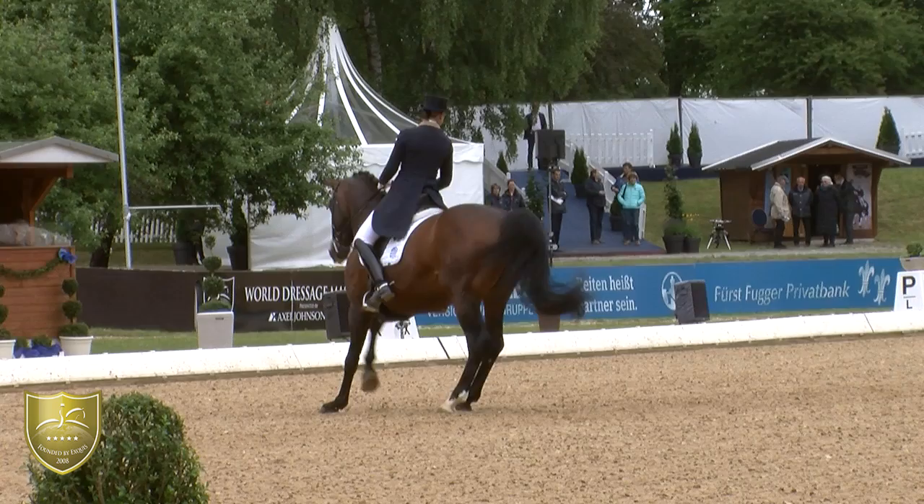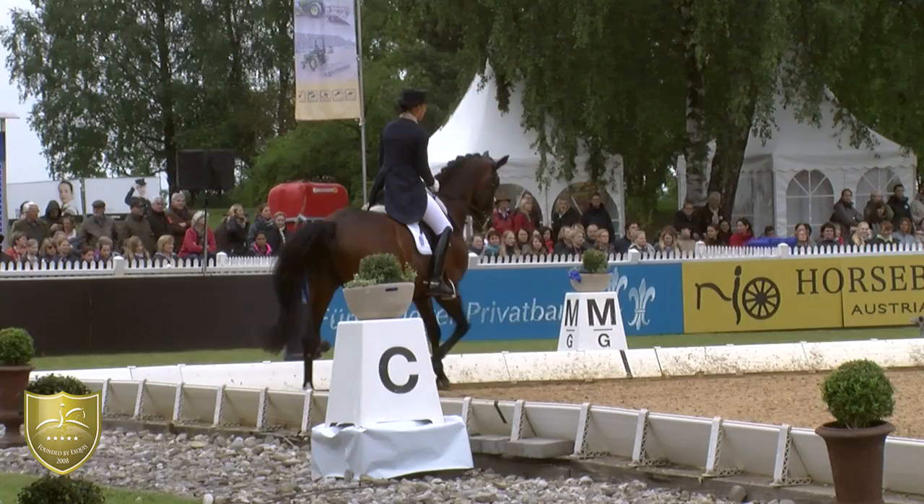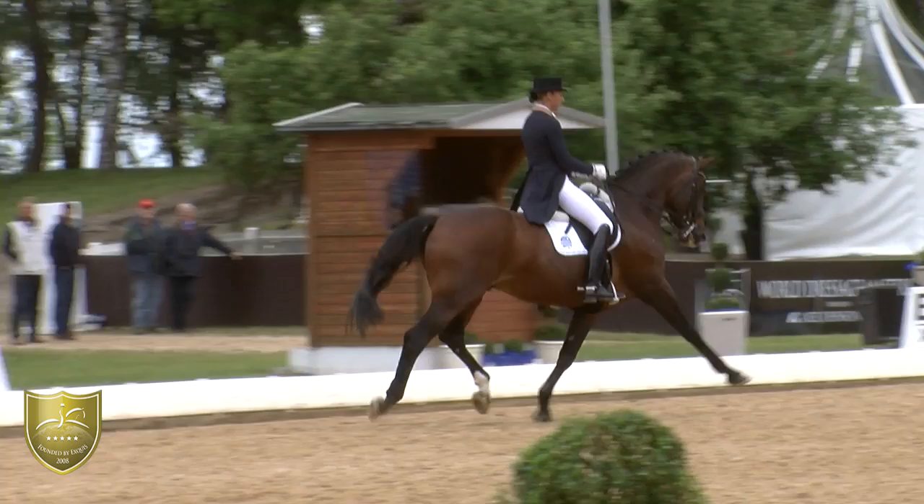And then in the pirouette — the first should show some more strides, and the second was a little bit escaping in the last stride.